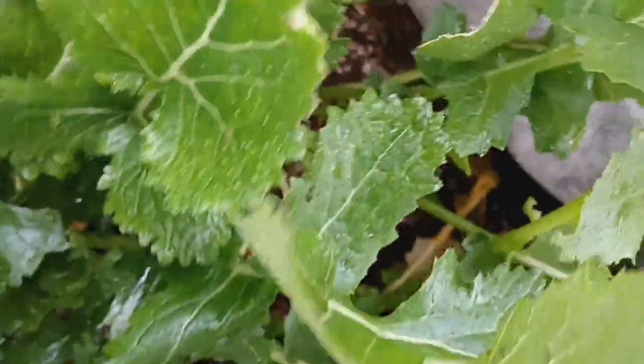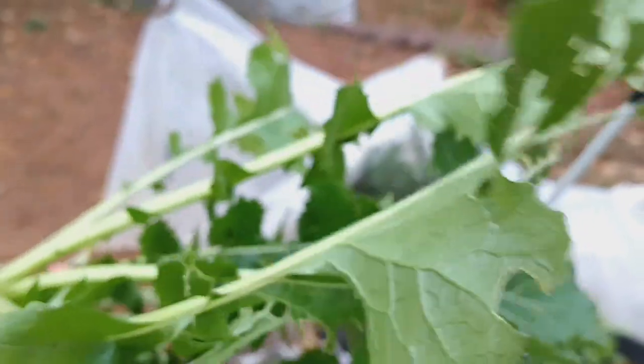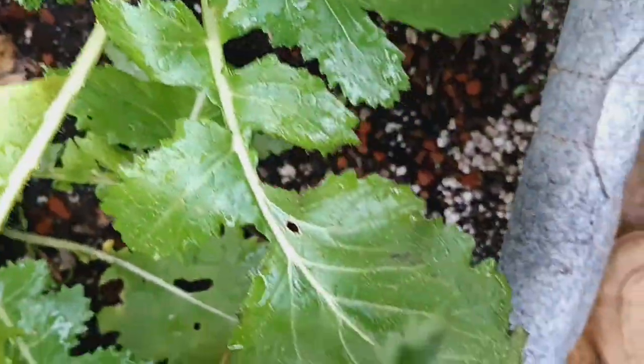You're going to watch me harvest my first turnip. Oh yeah! And turnip greens — oh my goodness! I'm so excited. I just planted these this fall.